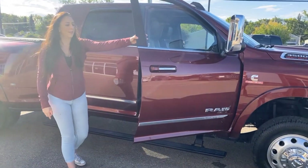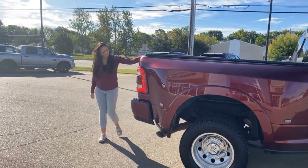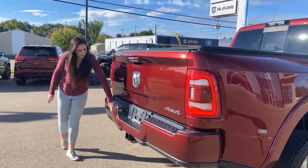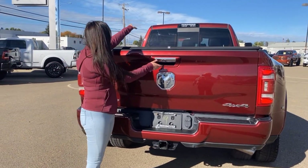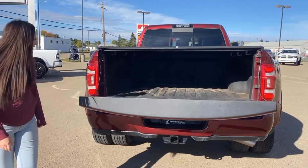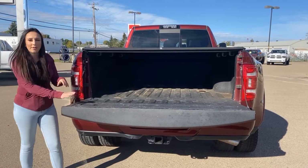When you open it up you do have power running boards, and since it is the Mega Cab you're gonna have a six-foot-four box. All the way back here, color match rear bumper, rear park sensors, hitch receiver and wiring, and of course both backup cameras — the cargo one and the standard one — plus a soft drop tailgate with a soft tonneau cover.